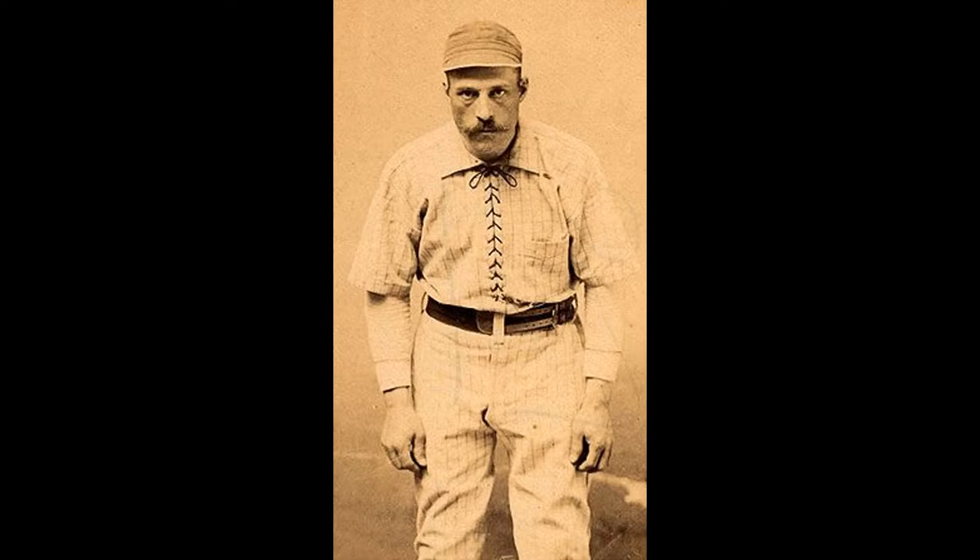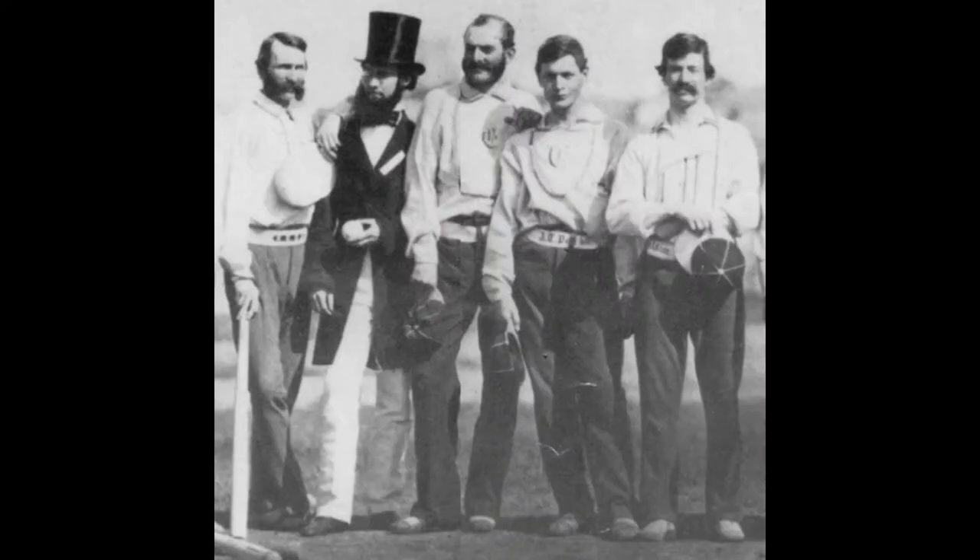Baseball uniforms have changed quite a bit since their origins in the latter part of the 1800s. The New York Knickerbockers were the first team to utilize uniforms, and they did it on April the 4th, 1849. They chose to have a wool uniform, which obviously they changed out of quickly because those had to be very hot. And they used flannel shirts and straw hats.